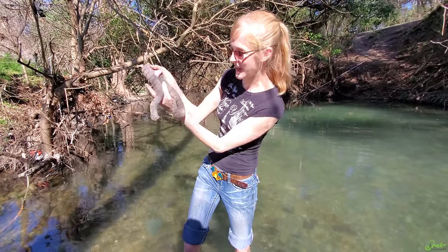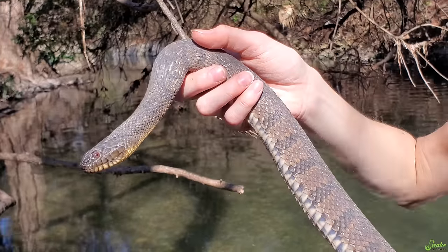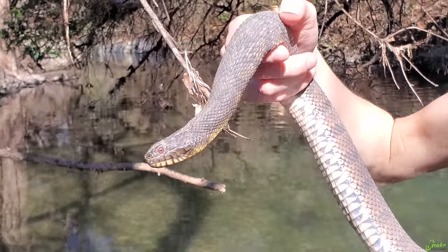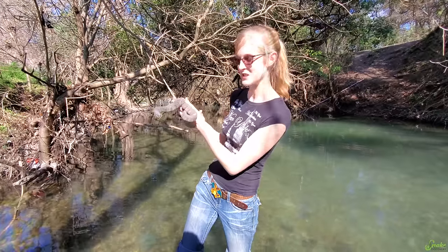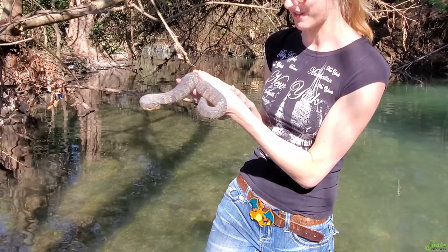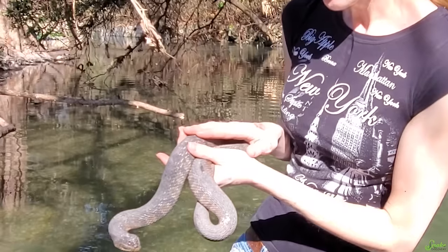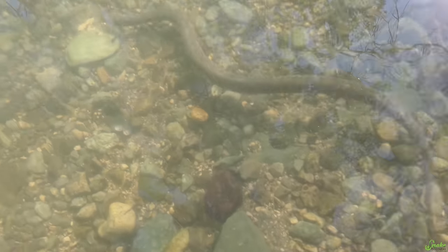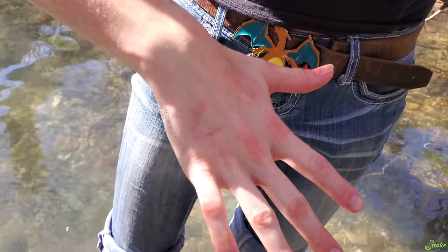We've been holding this guy for about 10 minutes, and as you can see, he's completely calmed down. Even for an aggressive snake at first, he is very handleable now. I think it's because he's realized that if we were predators, we would have hurt him by now. There he goes - goodbye!